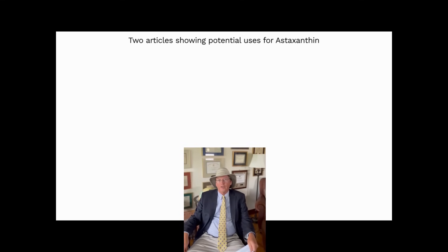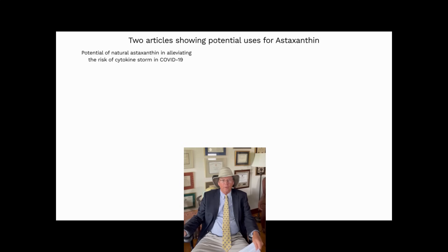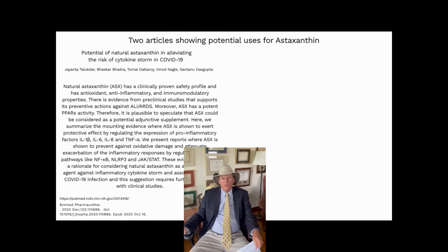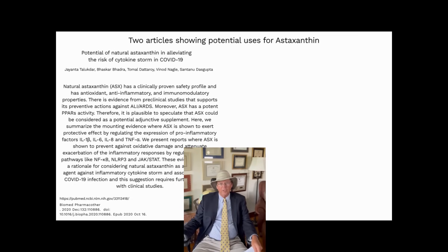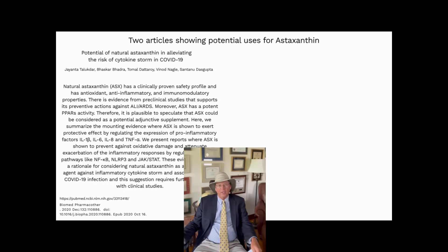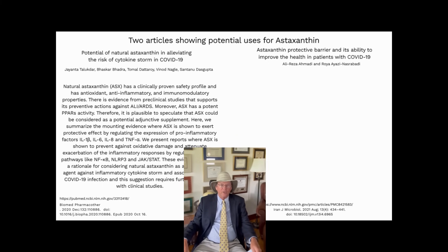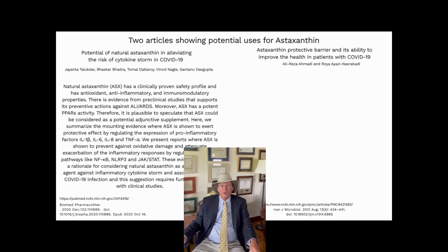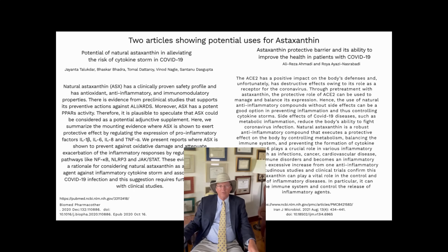Finally, I want to mention the last two articles from my previous astaxanthin video: one on the potential treatment and prevention of liver cancer — another reason I personally take astaxanthin due to my family history — and also the potential implications in treating and preventing COVID-19 and other viruses. I had previously felt that NAC might have been a better candidate than astaxanthin, but after reading this article, it's clear that astaxanthin is definitely helpful in preventing the cytokine storm and may have some benefits in preventing and treating COVID-19 and other viruses.